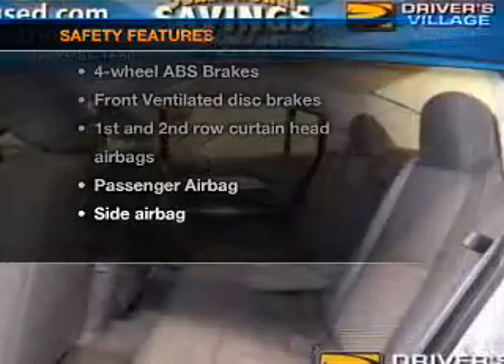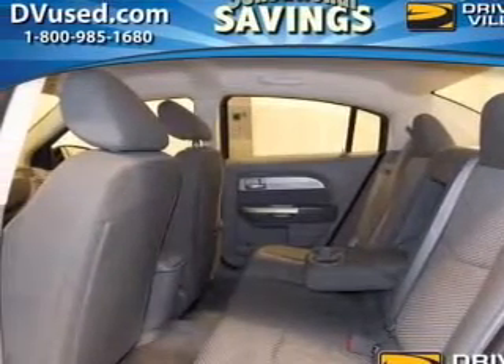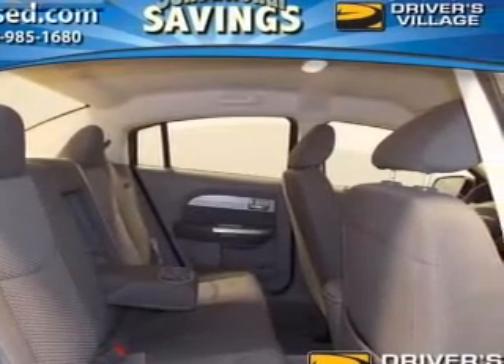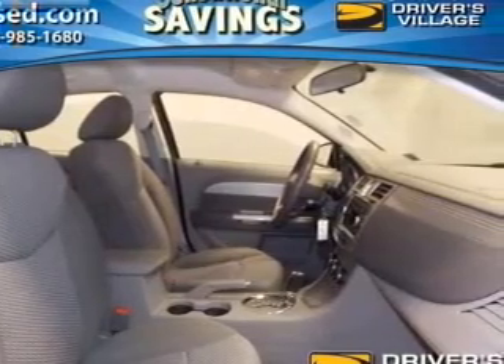And for your peace of mind, the following safety equipment is included: front ventilated disc brakes, curtain head airbags, passenger airbag, side airbag, low tire pressure warning, and independent suspension. Our website offers more information on all of our vehicles. Call us today to start test driving.